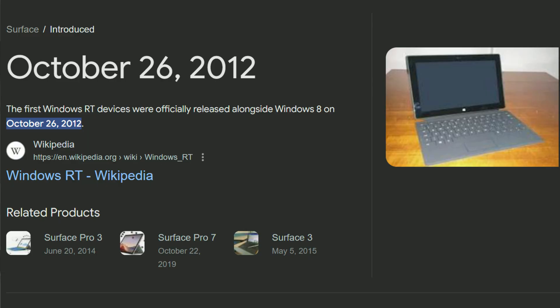The very first Surface device was unveiled in October 2012 — nearly 12 years ago. It ran on ARM and used a version of Windows called Windows RT. In a way, after 12 years, this feels like we've finally got to what Microsoft had originally envisioned: a device that runs a full version of Windows on ARM64 and has amazing battery life and performance.